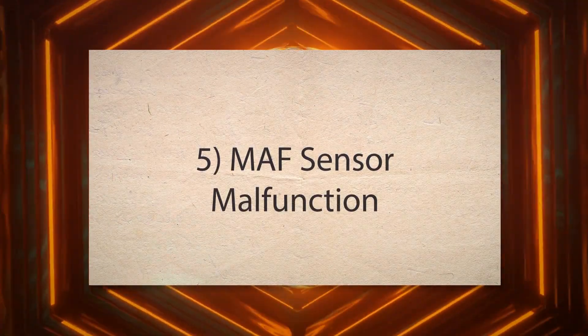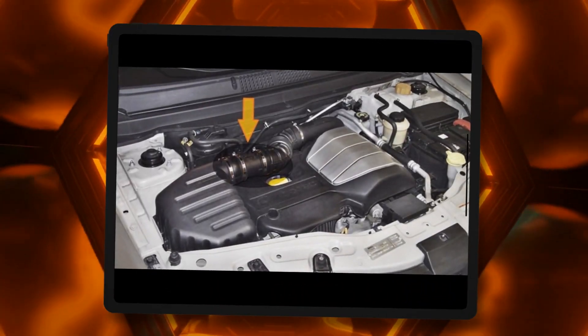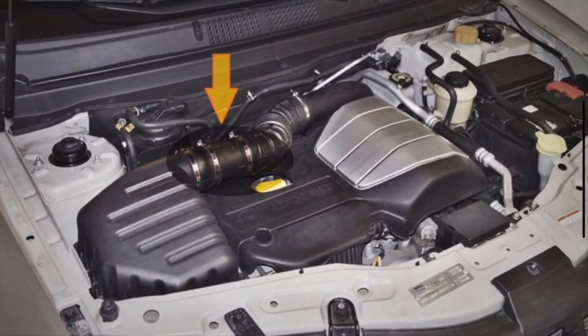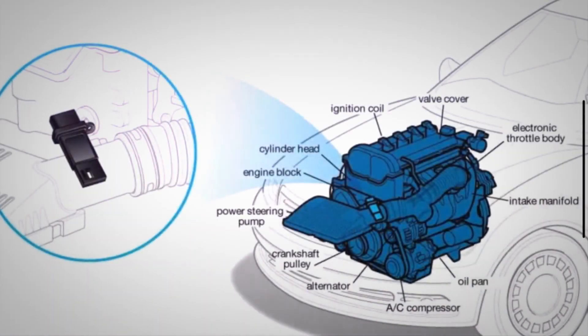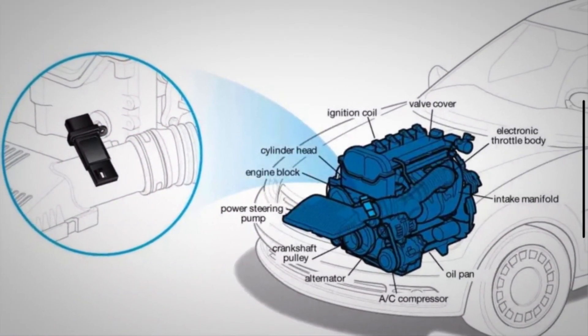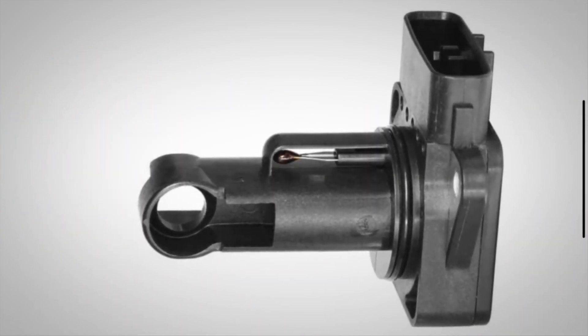5. MAF sensor malfunction. The MAF sensor measures the amount of air entering the engine. If it provides incorrect readings, the engine control unit can't properly adjust the fuel delivery. This leads to an improper air-fuel mixture and hesitation.